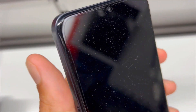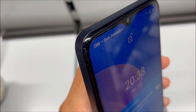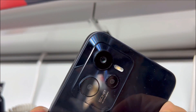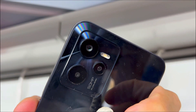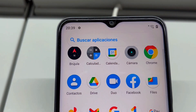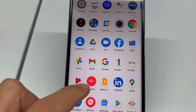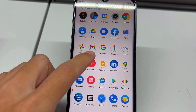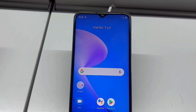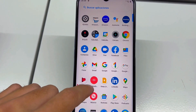First off, ever face the frustration of a slow, lagging phone with limited storage? The Realme C35 eradicates performance woes with its powerful 2.0 GHz octa-core processor and generous 4GB RAM. No more sluggish interactions or app delays. With a massive 128GB internal storage, expandable via microSDXC, it accommodates your digital life effortlessly.